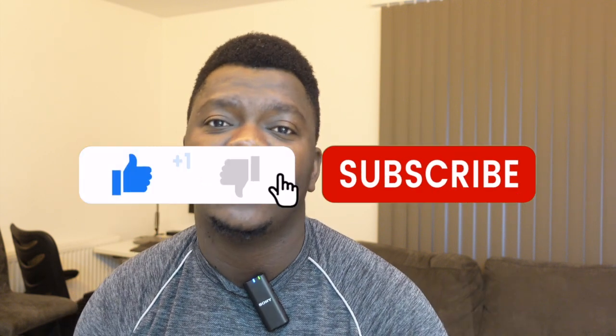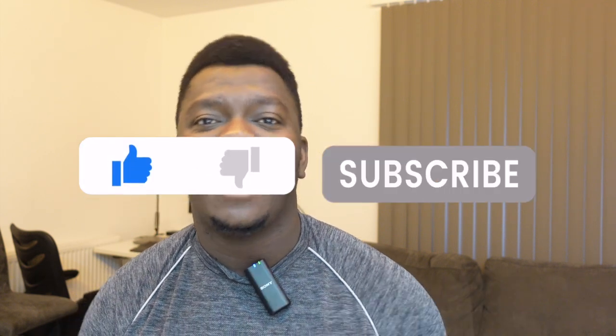If you have any thoughts around this, please state them in the comment section. If you're coming across this video or channel for the first time, please hit the like button and subscribe to join the amazing growing family. Thank you guys for being here — I really appreciate you. This will be the end of this video and I'll see you in the next one. Thank you.